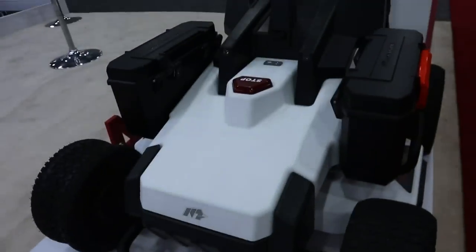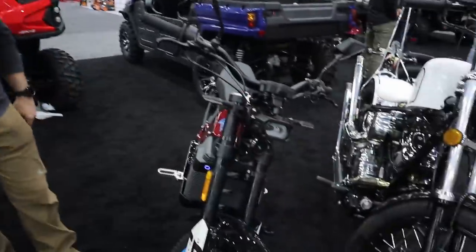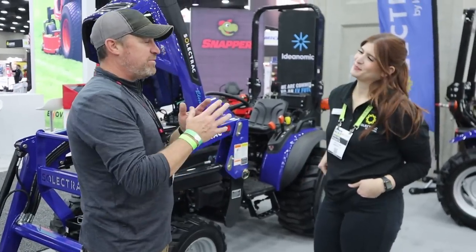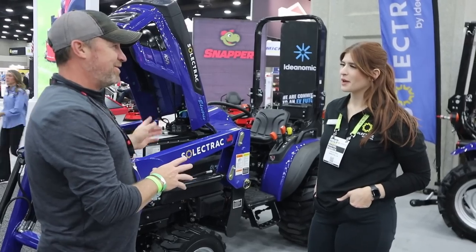I'll tell you, these electric motors are all the rage. They're everywhere, all different kinds — electric bikes included. The trend here at the show this year seems to be electric, autonomous, and robotic. I've only seen a few electric compact utility tractors, but this one looks cool.